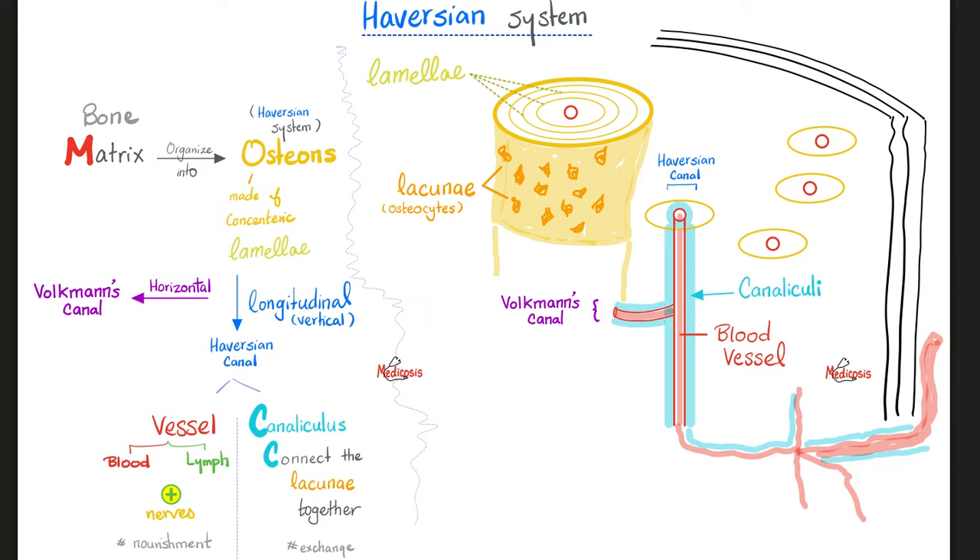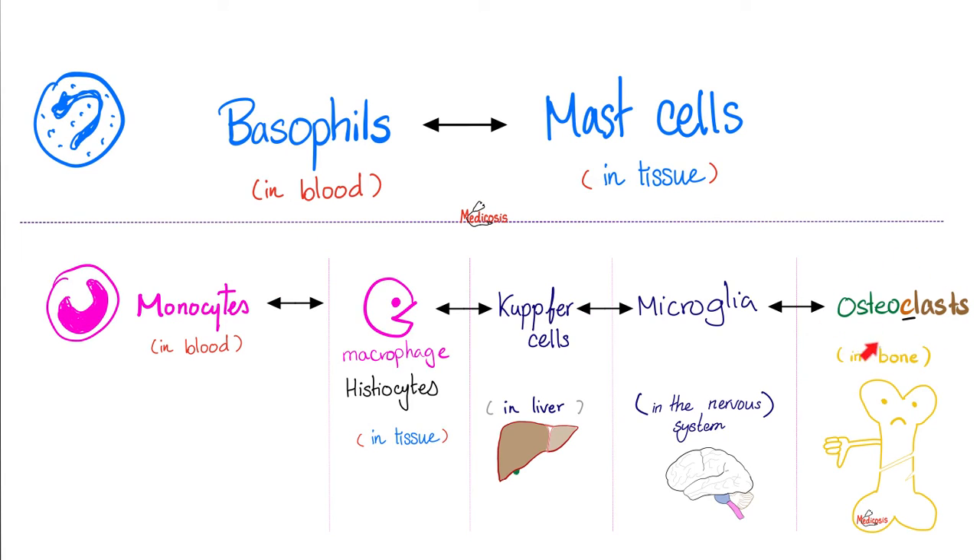The osteoclast has the same origin as the macrophage or monocyte — all of these cells are analogous: monocytes in the blood, macrophages or histiocytes in tissue, Kupffer cells in the liver, microglia in the nervous system, and osteoclasts in the bones.